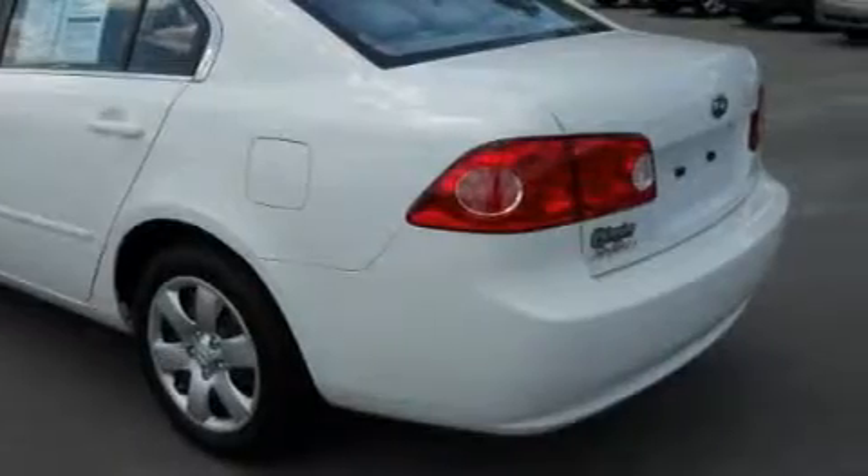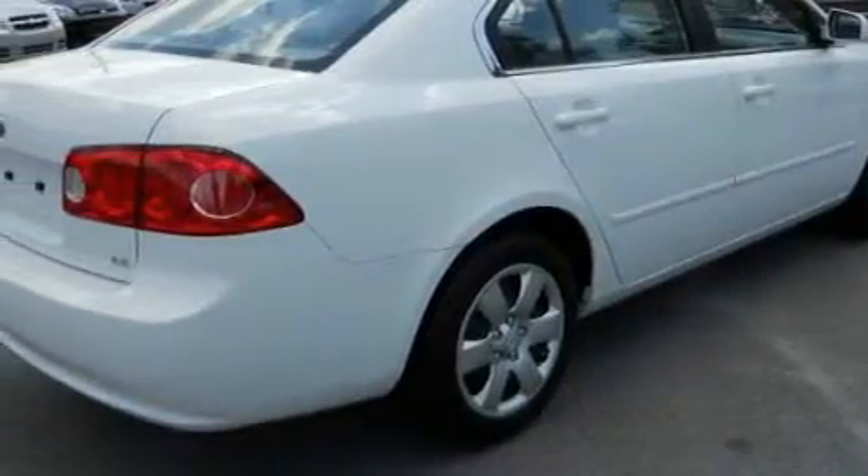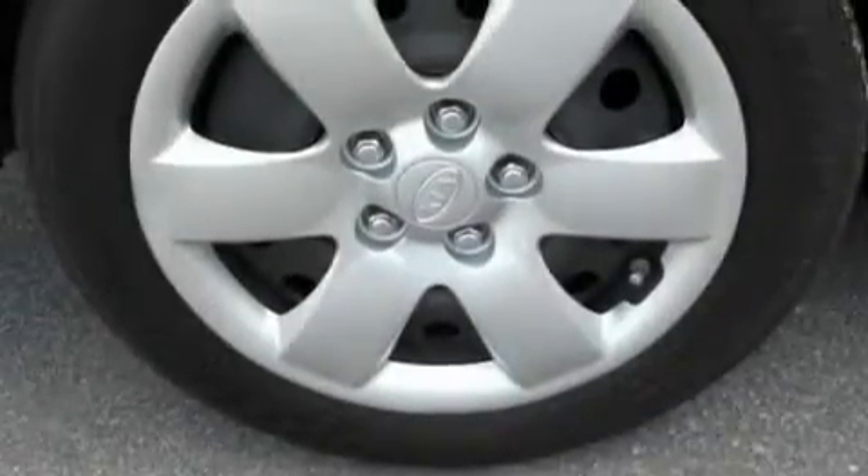This Kia's list of numerous features includes air conditioning, a tilt steering wheel, a CD player, driver's side impact airbag, power child safety door locks, and this vehicle has fewer than 29,000 miles on the odometer.